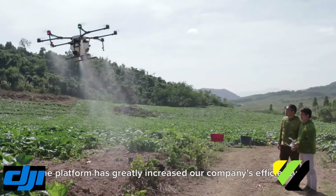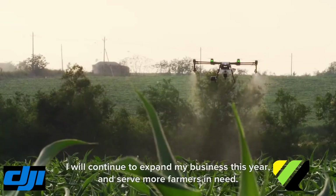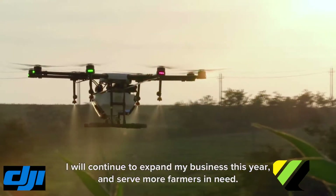DJI's solution for agriculture makes me really confident. I will continue to expand my business this year and service more farmers in the near future.